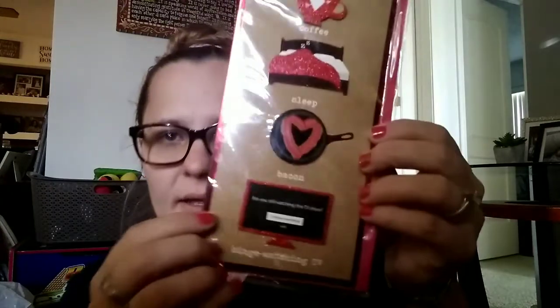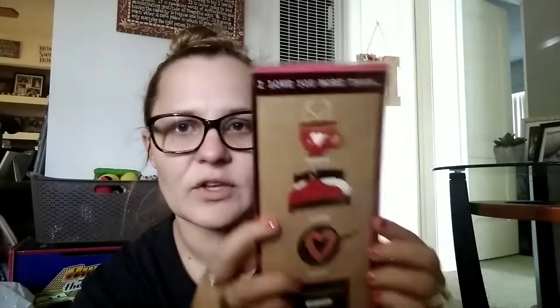First thing I got was a Valentine's card for my husband. I've hauled this before. This says 'I love you more than coffee, sleep, bacon, and binge watching.' And on the inside it says, 'Happy Valentine's Day to the most lovable part of my life, you.'